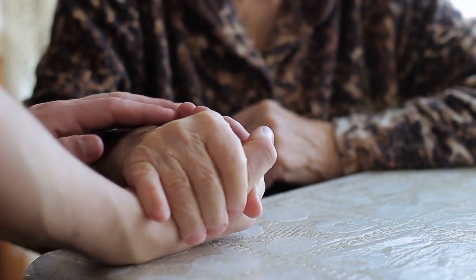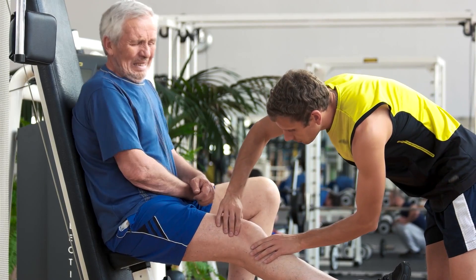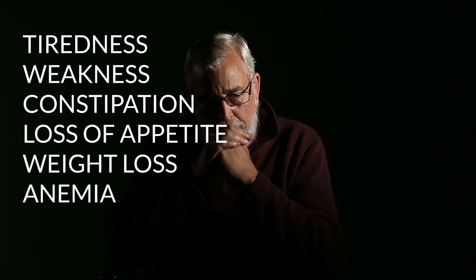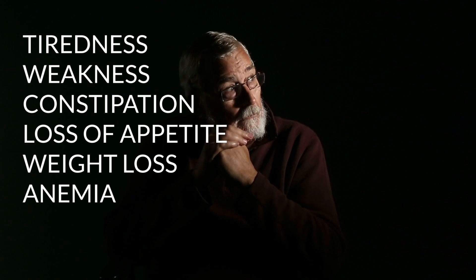These are crucial vitamins for seniors. Low levels of vitamin D can lead to health problems including bone and muscle pain, high blood pressure, and depression. A B12 deficiency can cause tiredness, weakness, constipation, loss of appetite, weight loss, and anemia.